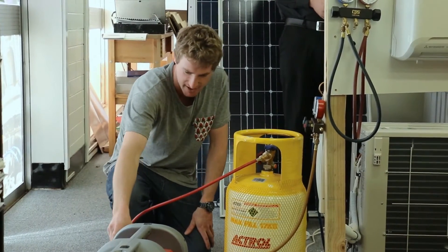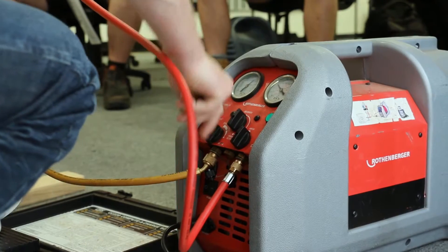Our air conditioning course is for anybody with a trade background. The training involves three units: braising, silver soldering, installation and associated pipe work, and commissioning and decommissioning.